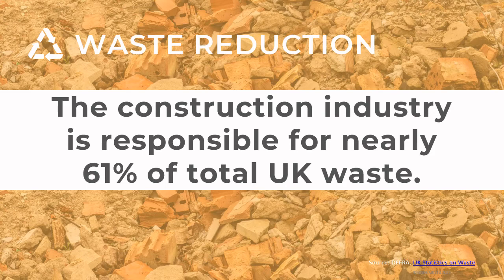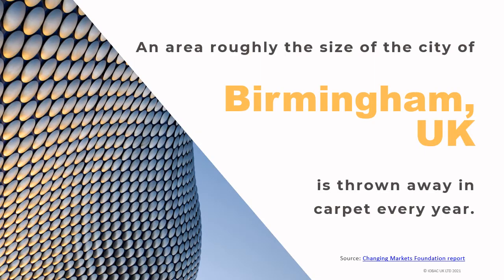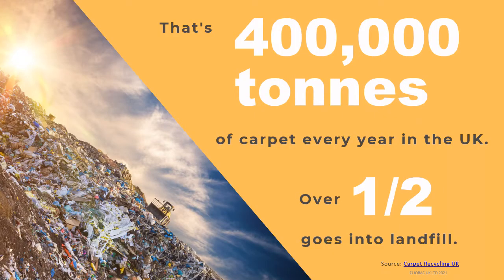As an example from the workplace sector alone, research from RIPE Office suggests that 300 tonnes of fit-out goes to landfill every day. Flooring is very much part of that waste issue, with carpet and LVT in particular — an area roughly the size of the city of Birmingham is thrown away in carpet every year. That's 400,000 tonnes of carpet every year in the UK.